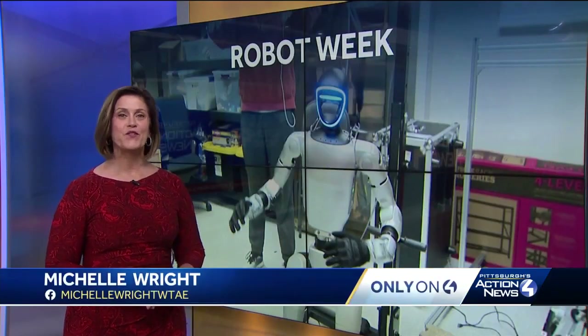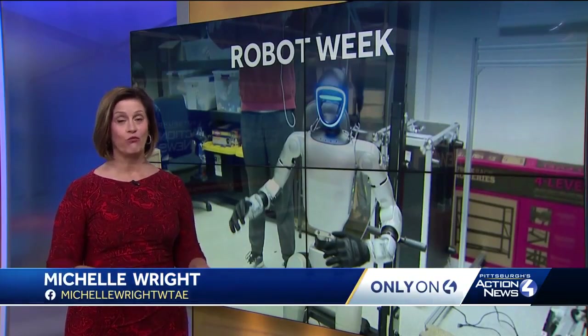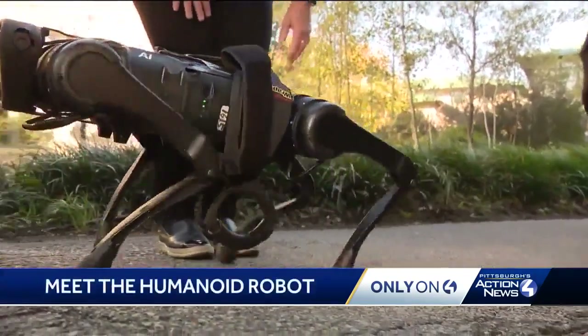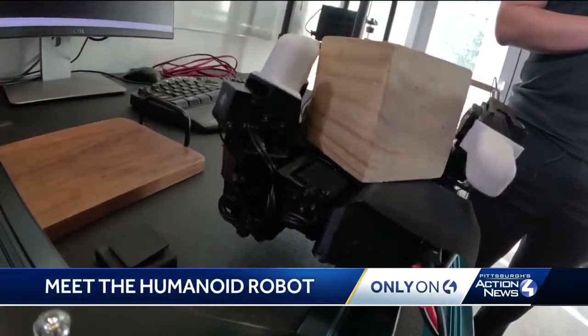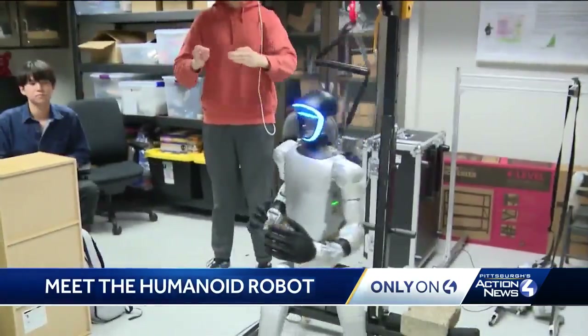All this week, we've been taking you to the future, which is being developed right in the heart of Pittsburgh. We've seen a dog, a snake, some hands, and we end with this: a full-body robot.